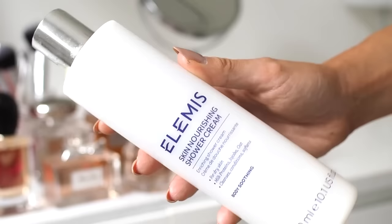Next up we have the Elemis Skin Nourishing Shower Cream. Now I was a little bit apprehensive about this — I wasn't sure that I believed whether it would be more hydrating on your skin. However, as you can see, I used the entire bottle and reached for this over all of the other shower gels in my beauty cupboard. For someone that suffers with dry and sensitive skin, this really was such a nice thing to use. You know when you come out of the shower and it feels like you've stripped all the natural oils from your body? Well it doesn't feel like that with this — my skin is left feeling soft and hydrated and not dry and parched.